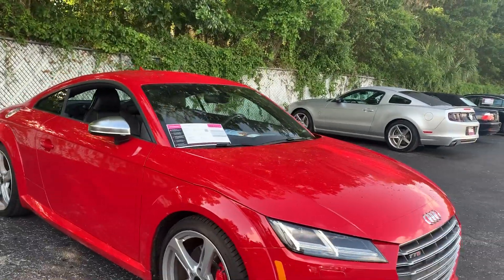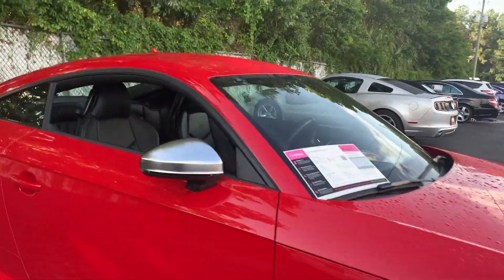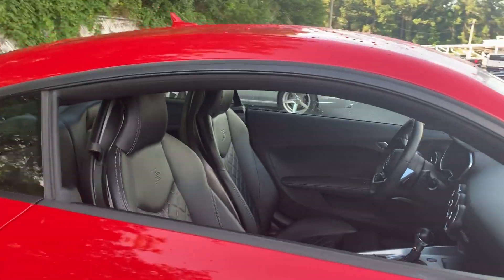This is a 2016 Audi TTS, red over black leather interior.